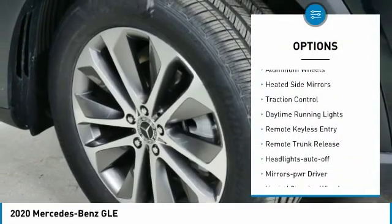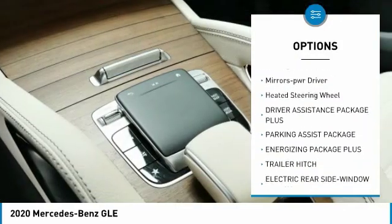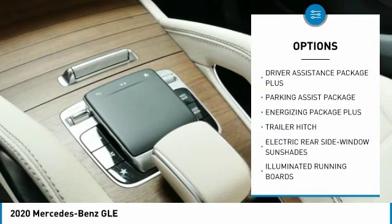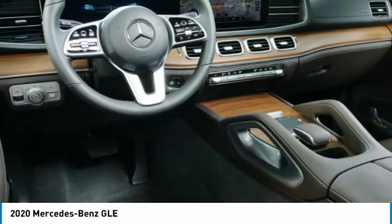All-wheel drive, aluminum wheels, heated side mirrors, traction control, daytime running lights, remote keyless entry, remote trunk release, headlights auto off, mirror memory, heated steering wheel.